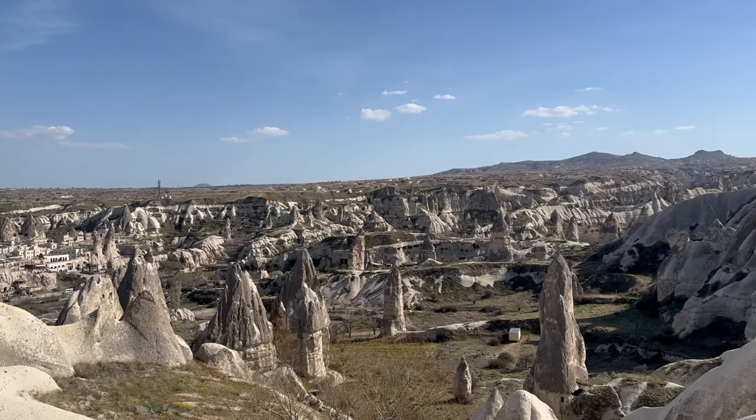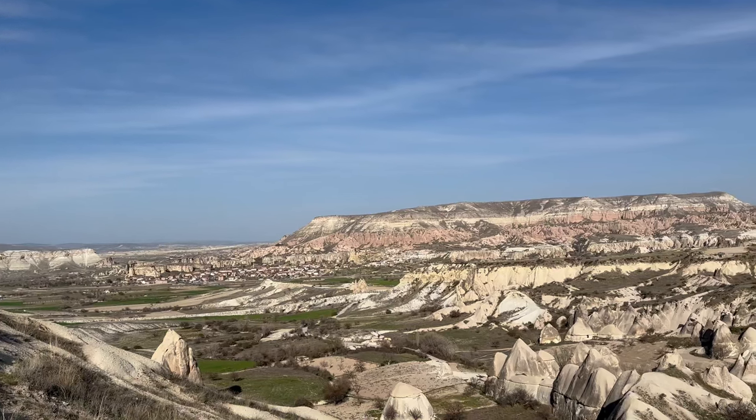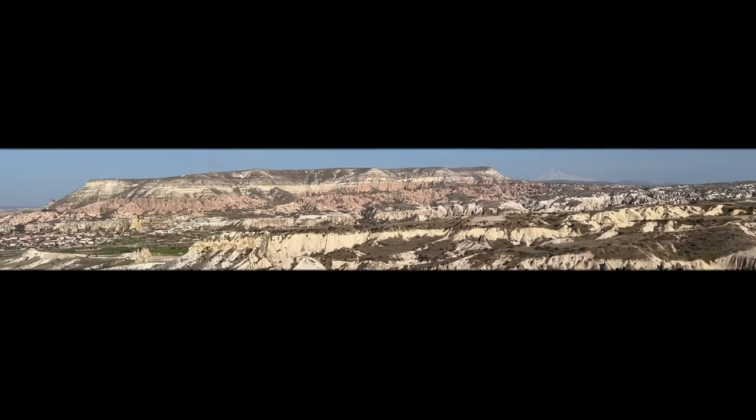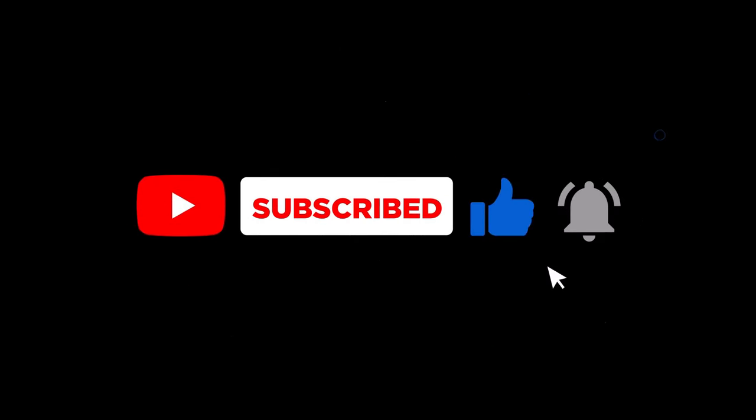A more straightforward explanation, however, is that some of the rock formations in the valley are heart-shaped. If you enjoyed this video, then please don't forget to subscribe, like, and hit the notification bell in order to not miss any of my new videos. See you next time.